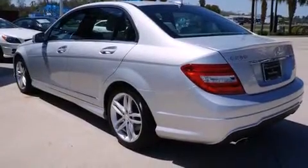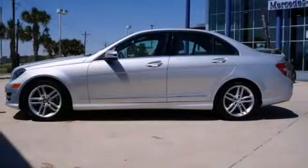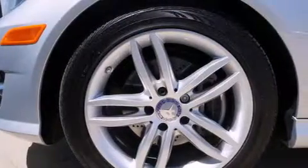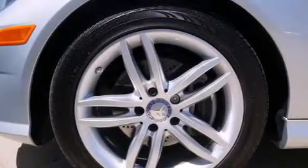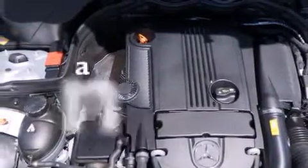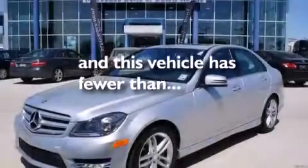The following features are also included: a low tire pressure indicator, a heated driver's seat, cruise control, a leather-wrapped steering wheel, rear curtain airbags, rear seat child-proof door locks, air conditioning, an auto-dimming rearview mirror, keyless entry, and this vehicle has fewer than 6,000 miles on the odometer.